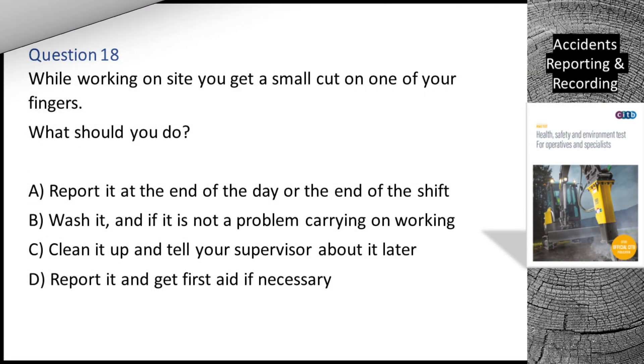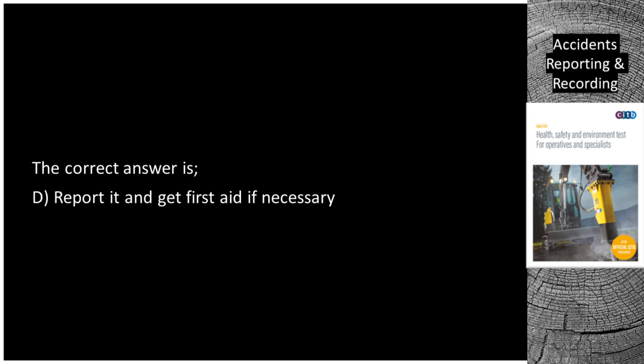Question 18. While working on site you get a small cut on one of your fingers. What should you do? A. Report it at the end of the day or the end of the shift. B. Wash it and if it is not a problem carry on working. C. Clean it up and tell your supervisor about it later. D. Report it and get first aid if necessary. The correct answer is D: report it and get first aid if necessary.